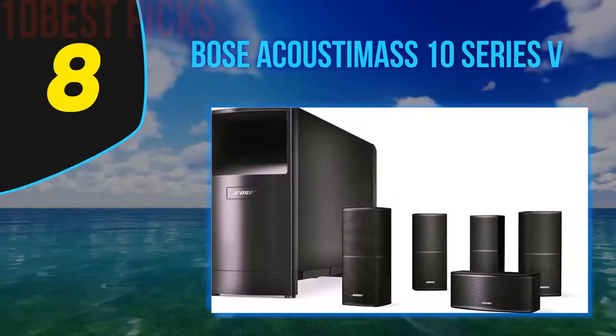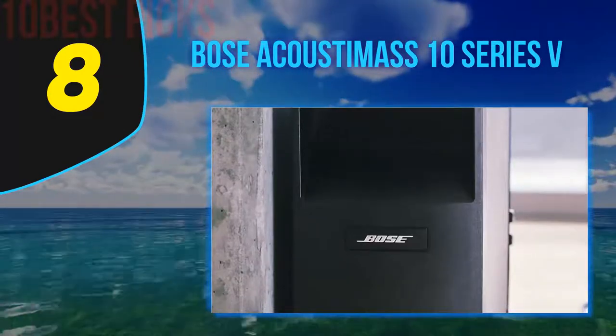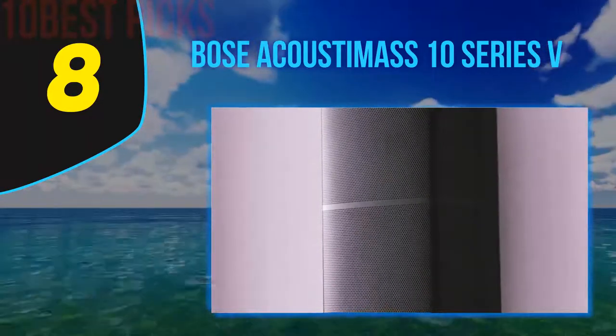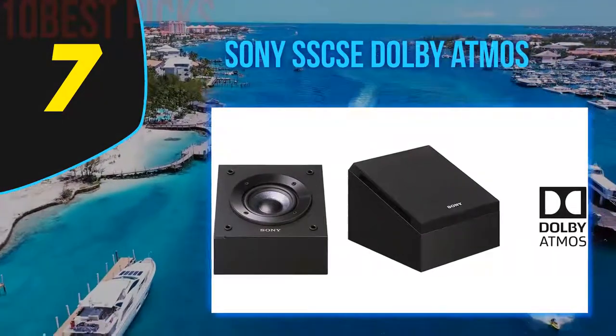The surround sound Series 2 speakers that come with this setup have a slimmer profile and can mount flush into your wall for an immersive audio experience. Compared with its predecessor model, these Bose speakers are easy to install and eliminate 2 inches of extension from the wall to save space.